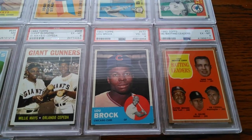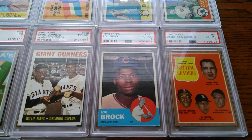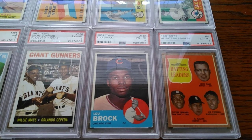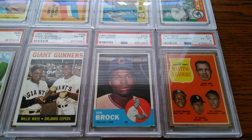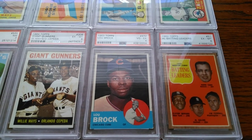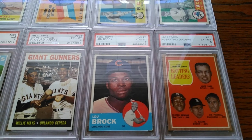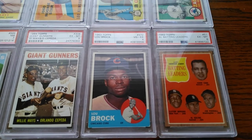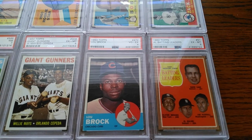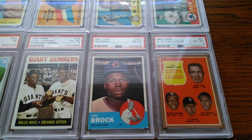Coming down here, you'll see a couple examples of how my collecting mindset has changed a little bit. Typically I like to get vintage stuff in a near mint seven, sometimes a six. But with the prices of cards being what they are right now, I decided to go with a slightly lower grade than I typically do. I like these '62 batting leaders, and I typically like leader cards in a seven, but I got this one for the collection and was content to have it at a six — it looks good and has great eye appeal.